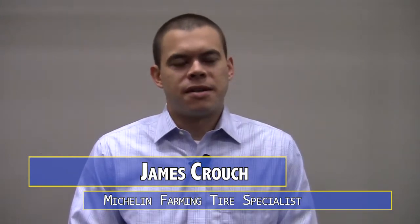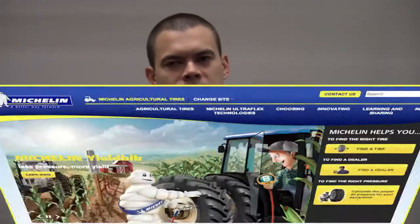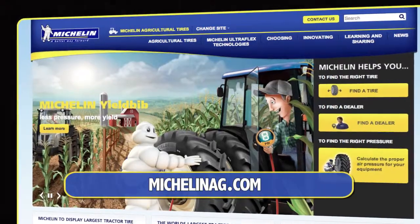Every new tire size is individually tested and validated by our agriculture tire testing facility. This process ensures that each individual tire is made to the absolute highest quality and suited for the application for which it's designed. To learn more, visit MichelinAg.com.